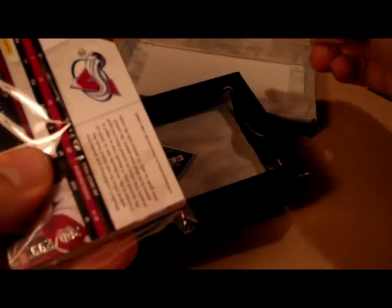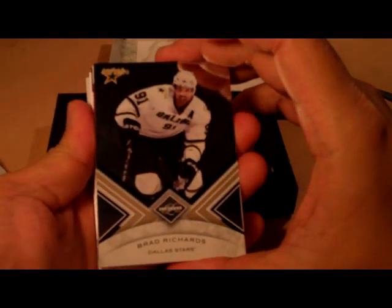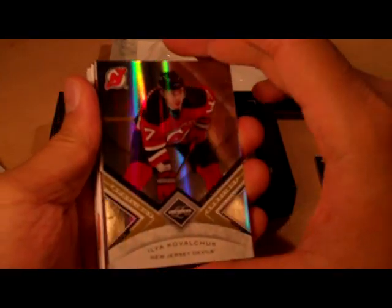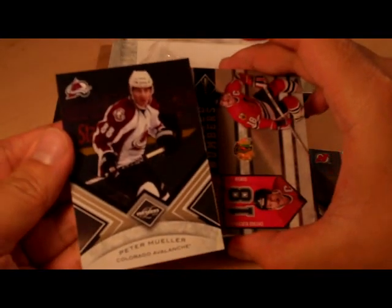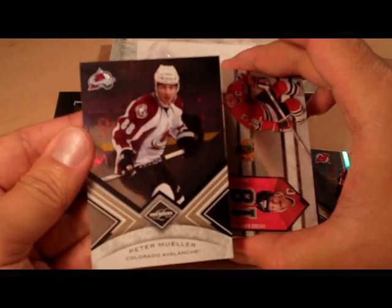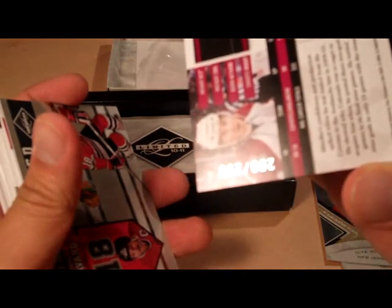Got some thick cards in there, hopefully something good — you never know. Alright, let's start. We got Brad Richards base card, 108 of 299. Ilya Kovalchuk base card, Peter Mueller base card. I think Chris at DNP collects Peter Mueller, so there he is. Base cards are numbered to 299.